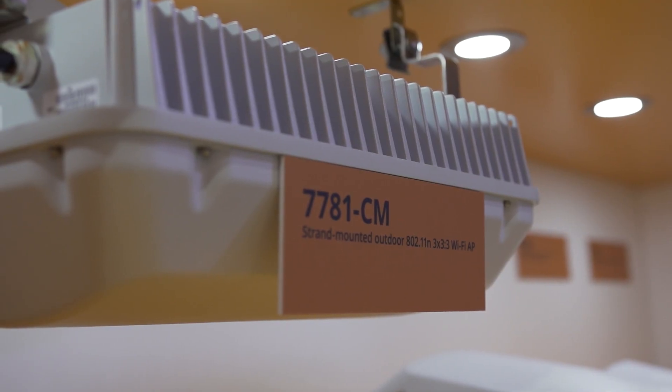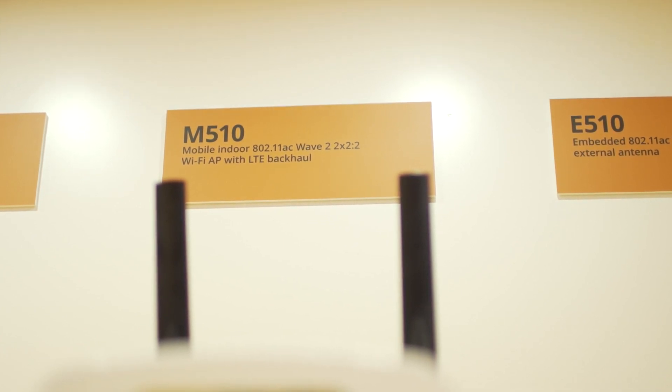Here at the show we have a set of access points. We have outdoor access points as well as indoor access points, but as a vendor we're very good at innovating on that next new form factor of APs, and so at the show we also have our mobile access points on display as well as our embeddable access points on display.